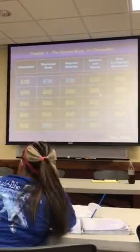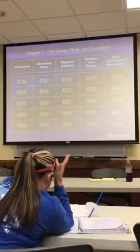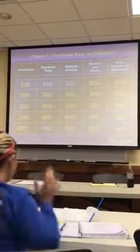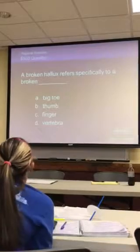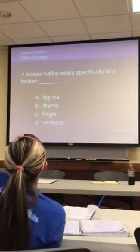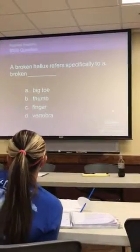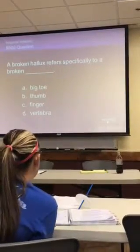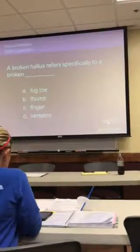Cody Mayfield — FAA for 600 hours, daily double! A broken hallux refers specifically to a broken what? I don't know how it is. We're fixing to find out. I'm thinking... I'm just going to say C.